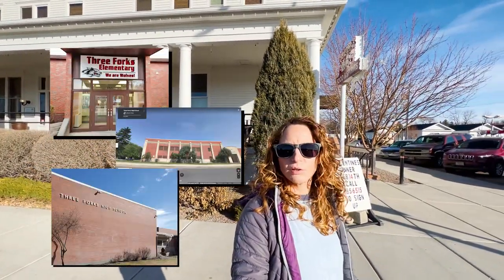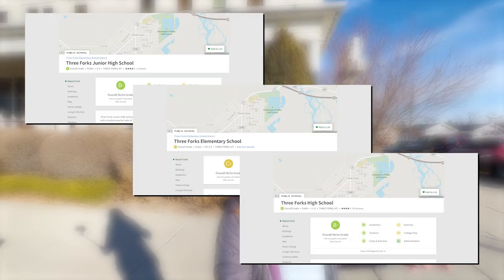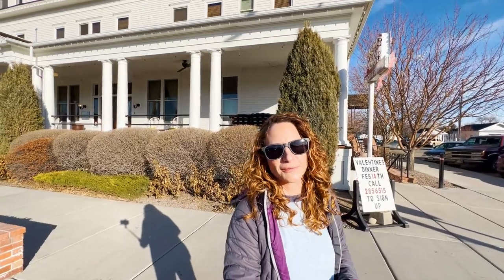Three Forks has three public schools: an elementary, a middle school, and a high school, which are all relatively highly rated according to niche.com. And of course, this area with the river so close by, you're going to have some absolutely phenomenal opportunities for fly fishing in the area as well.